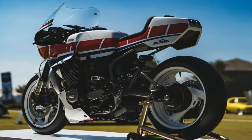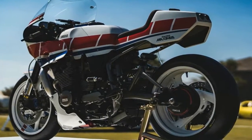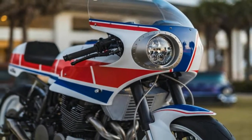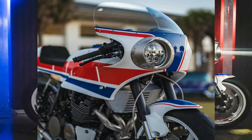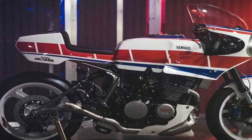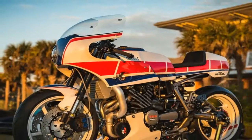Built with the help of his colleagues at FullerMoto, a custom shop run by Brian Fuller, the Turbo Maximus is an exercise not only from a fabrication standpoint but from an engineering approach as well. And who would believe that this is Derek's first ever custom build?